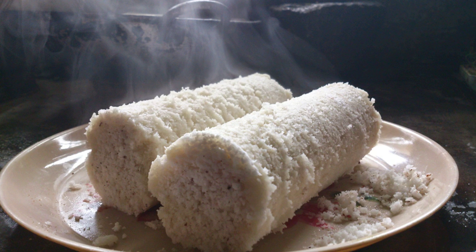Puttu principally consists of coarsely ground rice, grated coconut, a little salt, and water. It is often spiced with cumin, but may have other spices. The Sri Lankan variant is usually made with wheat flour or red rice flour without cumin, whereas the Botkal recipes have a plain coconut or masala variant made with mutton or shrimp flavored grated coconut.